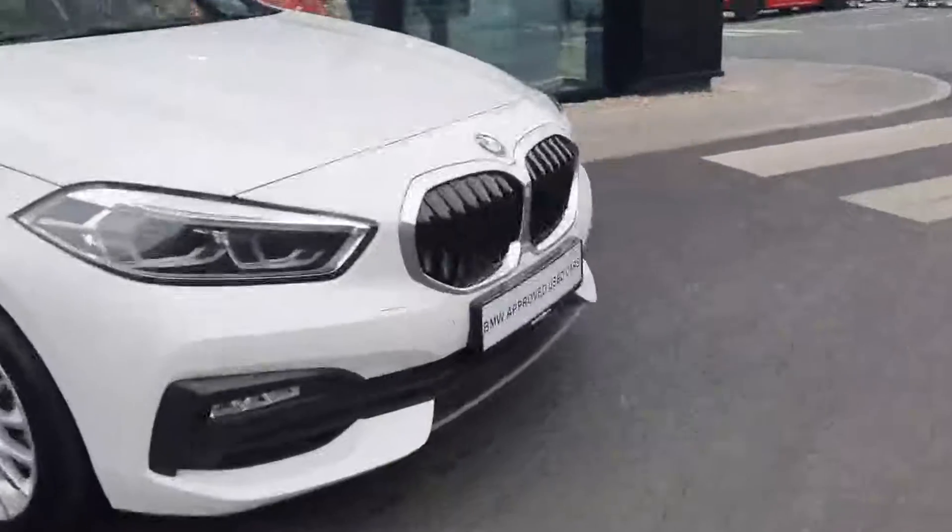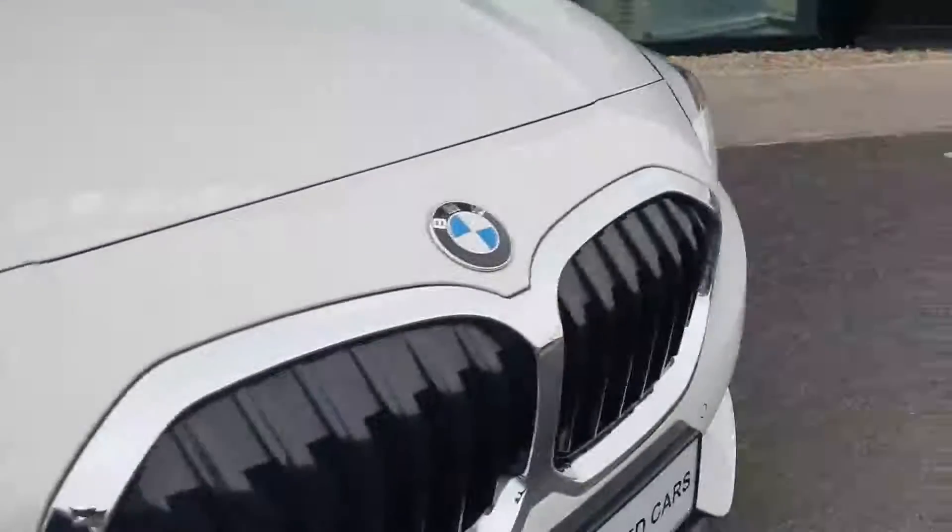Cheap on insurance and cheap on fuel. It's got LED headlights, your BMW signature grille. Coming around, you've got your BMW alloys.